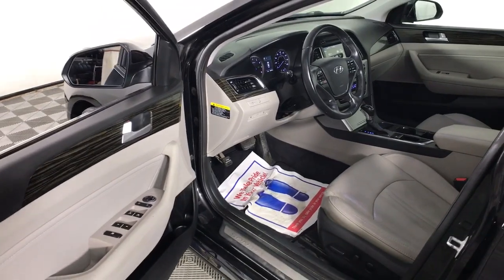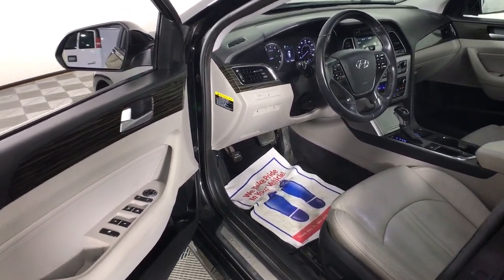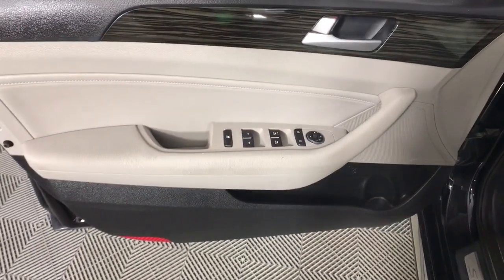Don't settle for ordinary when you can have extraordinary. Get into this smooth, spacious, well-equipped Sonata. Our team will give you an outstanding test drive experience. Stop in today! See you then.